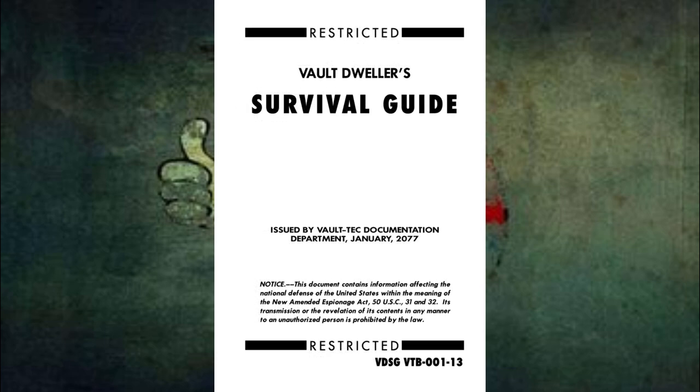Vault Dweller Survival Guide. Issued by Vault-Tec Documentation Department, January 2077. Notice: this document contains information affecting the National Defense of the United States within the meaning of the new amended Espionage Act 50 U.S.C. 31 and 32. Its transmission or the revelation of its contents in any matter to an unauthorized person is prohibited by law.